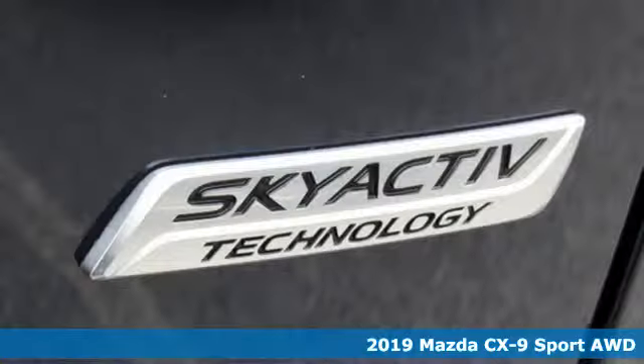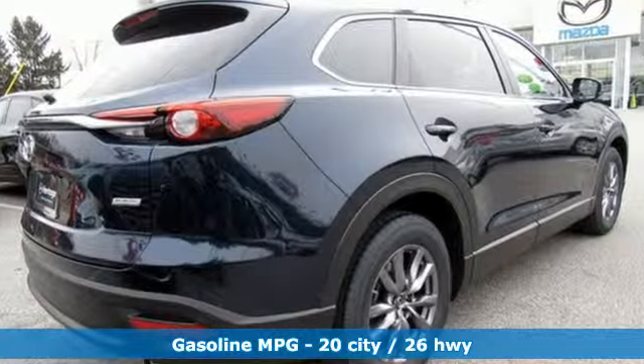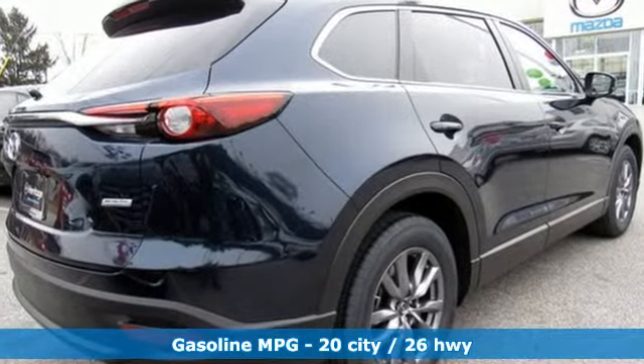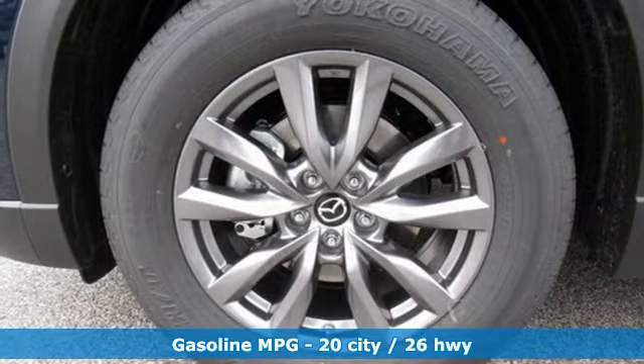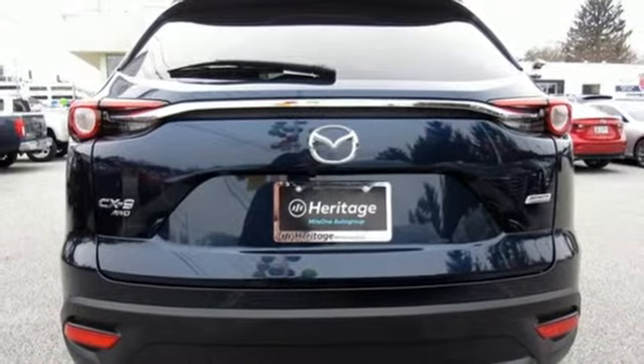Features include streaming audio, smartphone wireless charging, dual-zone climate control, wireless phone connectivity, front heated bucket seats, turbo inline four-cylinder engine, aluminum wheels, and gas pressurized shocks.